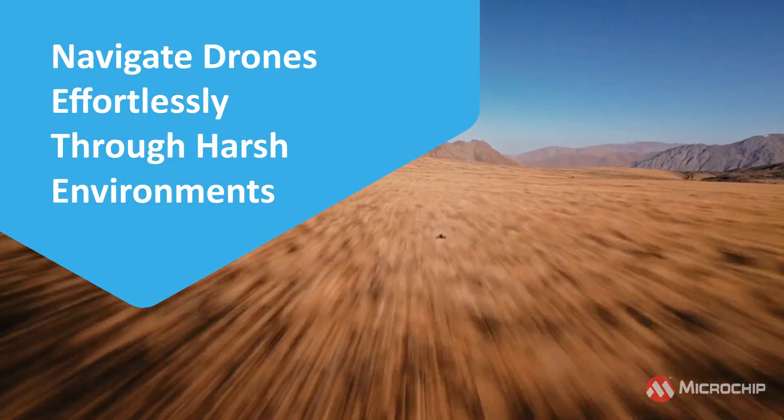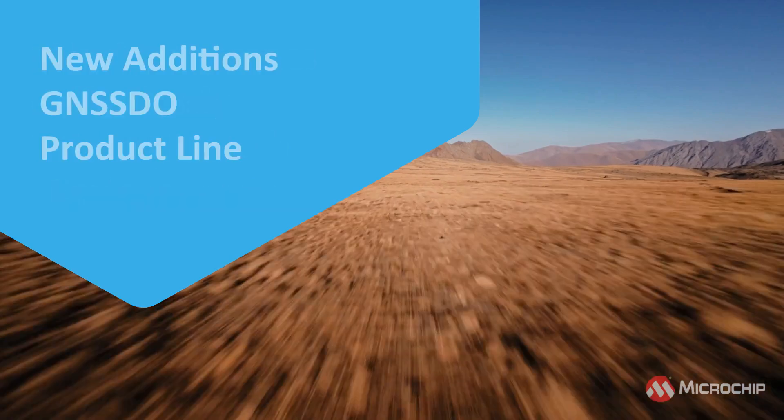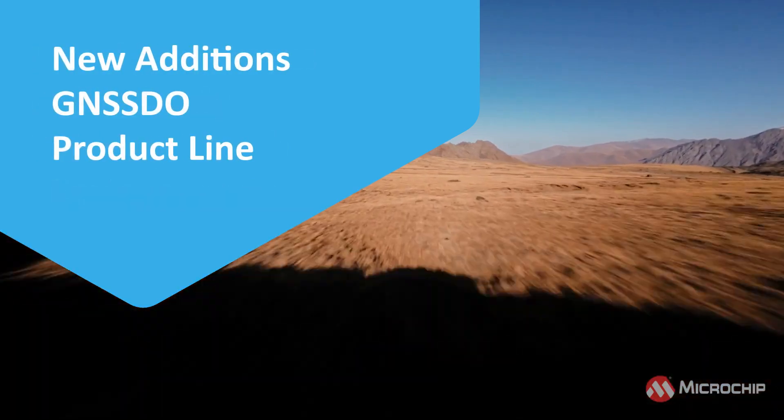Imagine a world where drones navigate effortlessly through harsh environments. Let's dive into Microchip's three newest additions to the GNSS Disciplined Oscillator product line.